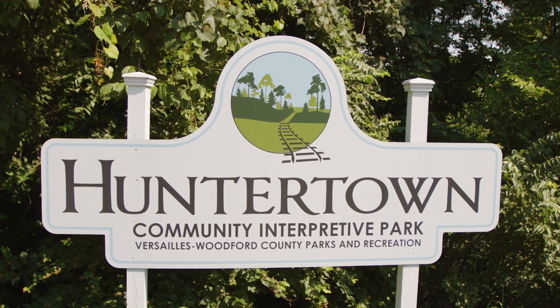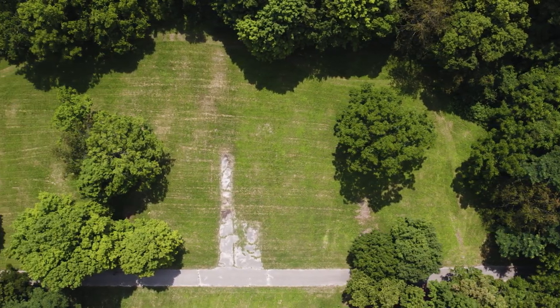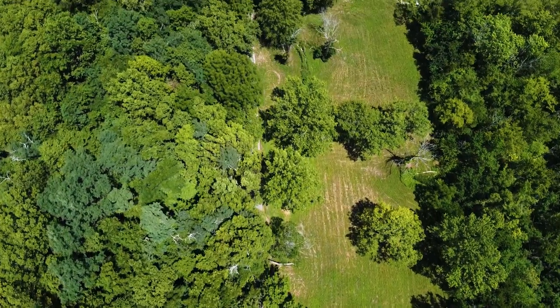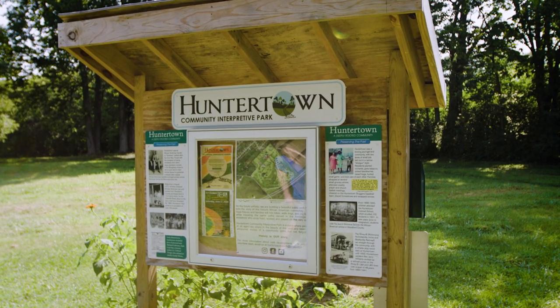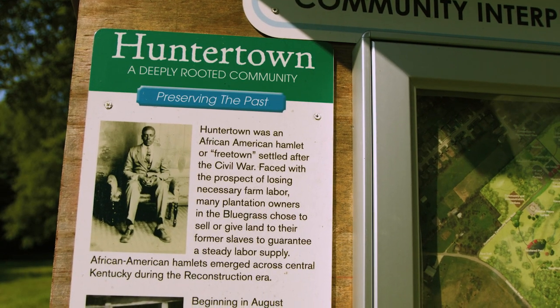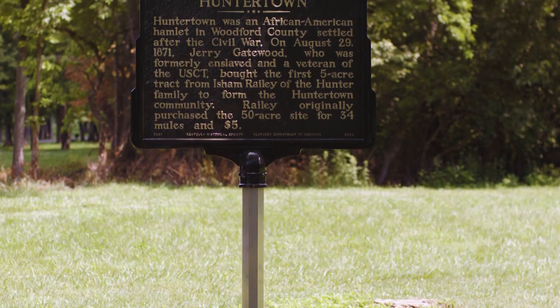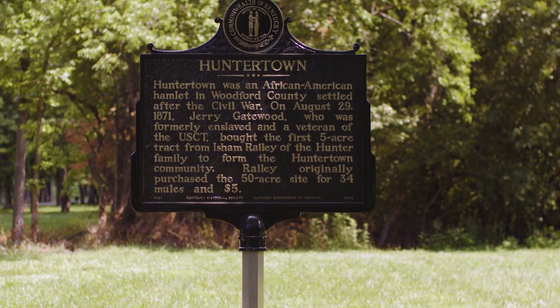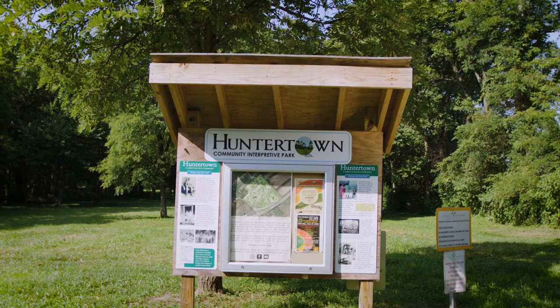The Huntertown Community Interpretive Park request came in from the committee. They were looking for help in terms of visioning how the Huntertown Community could be turned into a public open space. Huntertown was an African-American free town. Communities like this developed throughout the Bluegrass region right after the Civil War. Landowners sold or leased or gave property to former slaves, and you get these relatively small communities on the edge of large farms throughout the Bluegrass. So Huntertown is one of those communities.